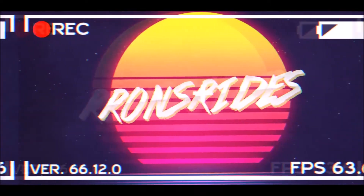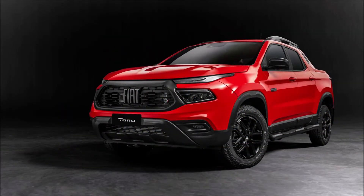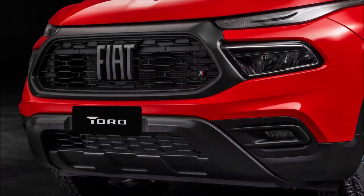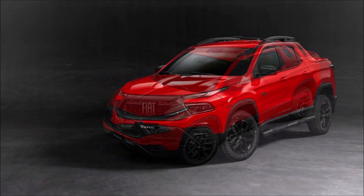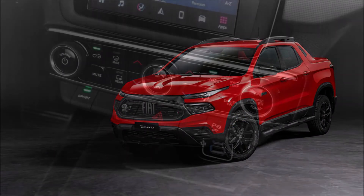Welcome back to Ron Drives News. Today we're looking at the 2022 Fiat Toro, as Stellantis is coming out with a mid-cycle update for the Fiat Toro.